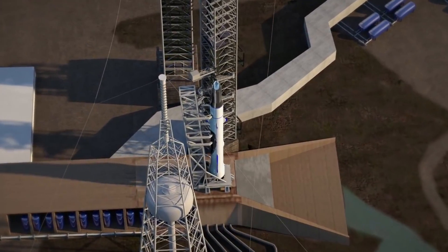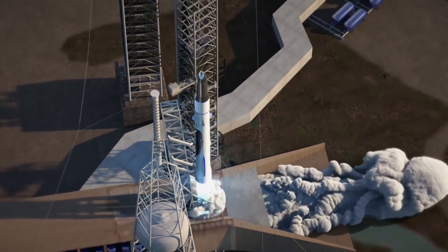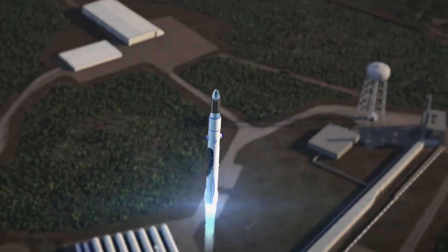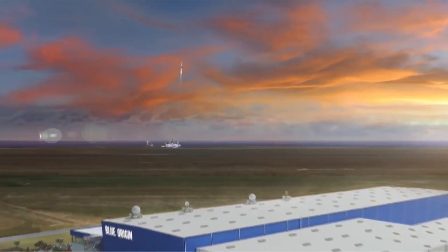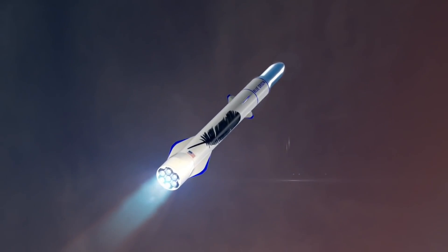Blue Origin takes pride in the fact that the engine is fully funded by the private sector, requiring no government funding. Being the engine of ULA's Vulcan rocket, the BE-4 engine will save the government $3 billion over 20 years in national security launch costs.